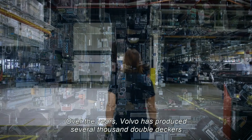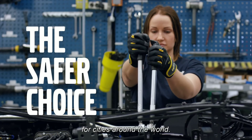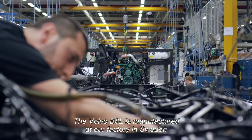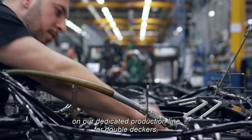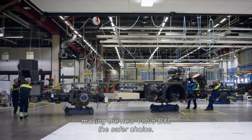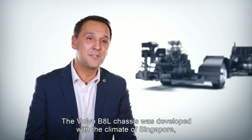Volvo has been present in the Asia-Pacific region for decades. We have a very extensive network in the region, with highly skilled and trained people to support our customers with the latest tooling and technology. With the new Volvo B8L, you can stay connected with your entire fleet online in real time.